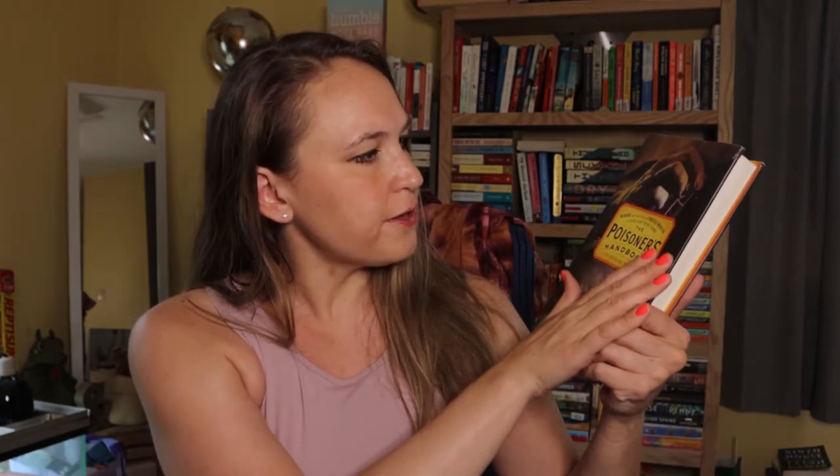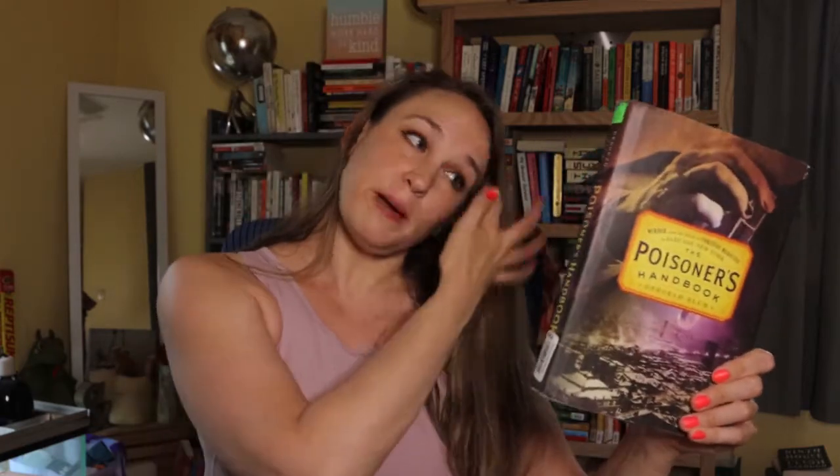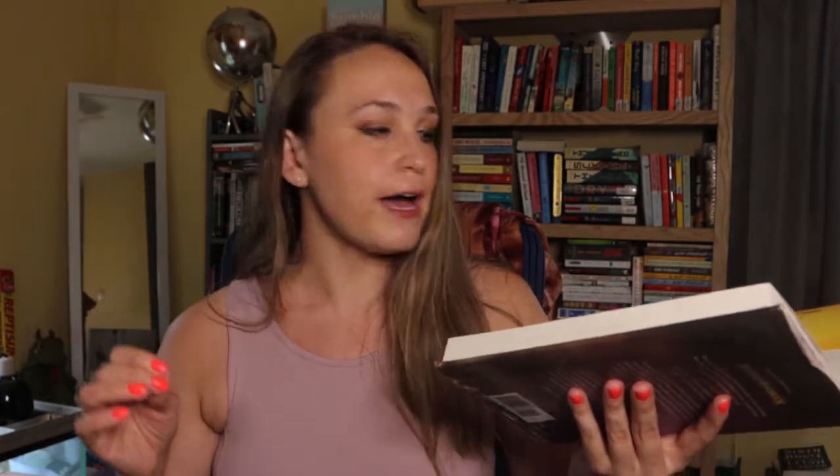This is called The Poisoner's Handbook: Murder and the Birth of Forensic Medicine in Jazz Age New York. To be completely honest, I don't really remember what this was about, but it sounded interesting when I was reading it. I think it has a little bit of the Lost Apothecary vibe going. I am really interested in reading this and seeing if it's as good as that. I did like The Lost Apothecary. I'm going to guess this is not as good, but sometimes books that are not hyped are still pretty good.